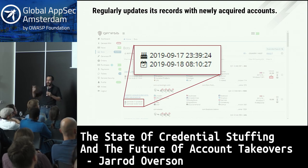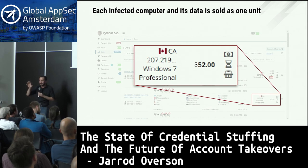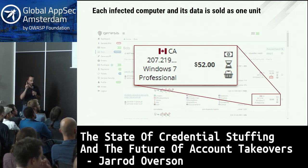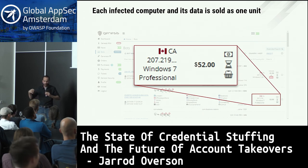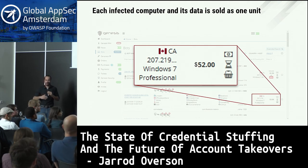You can see high-value accounts already advertised — things like LinkedIn, Google, Facebook. This particular account fell victim on September 17th, which was about a week and a half ago, and was updated on the 18th. The malware continually grabs these accounts and updates these records. Each infected computer and bundle of information is sold as one unit — once purchased, you are the only person with access to that bot and its data. This allows you to maintain the quality of the infected computer's credentials so you don't have other people abusing it or having the victim become aware and clean their computer. You are in control of how much you let on to the victim.